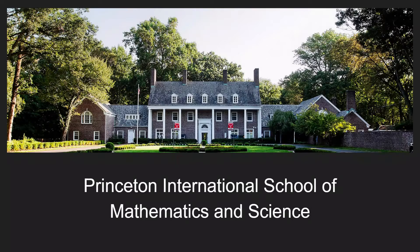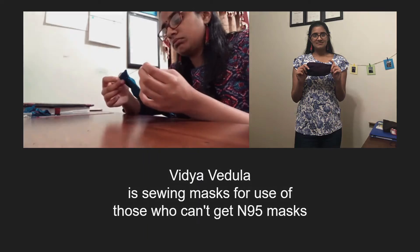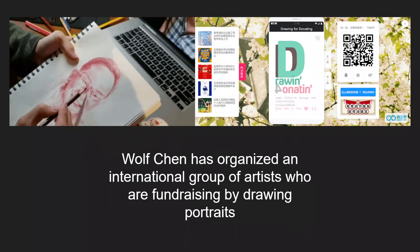We also have many other operations going on in Prisms, such as Vidya, who is sewing masks for those without protection, and Wolf, who has formed an international group of artists who are fundraising by drawing portraits.